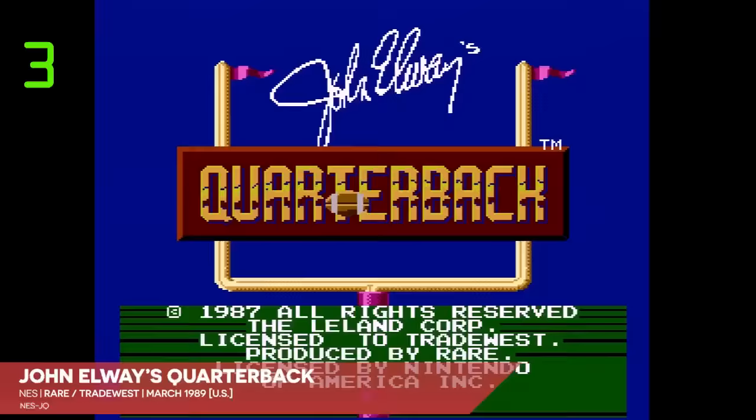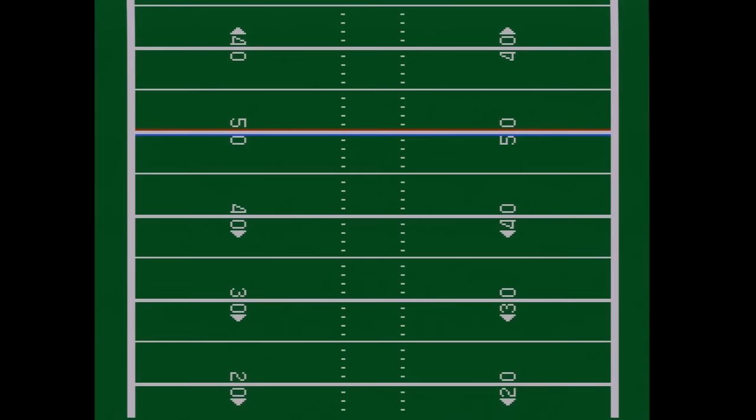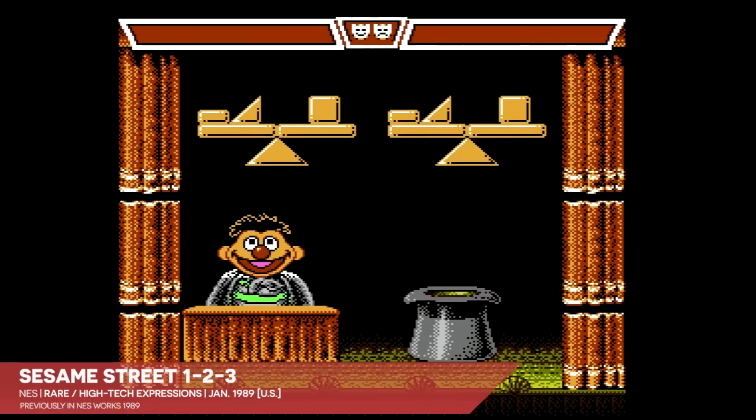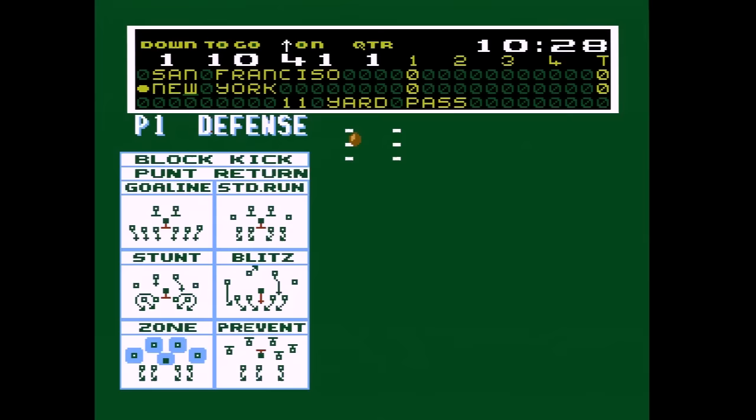Next up, Rare and Trade West conspire to addict children to the all-American sport of football using the powers of star football player John Elway. But they would have gotten away with it too, if it weren't for that pesky Tecmo Bowl. At this point, I think we can officially declare Rare a significant presence on NES, given that they handled both games this episode and have already popped up several times so far in 1989, before we've even seen a single first-party title by Nintendo.